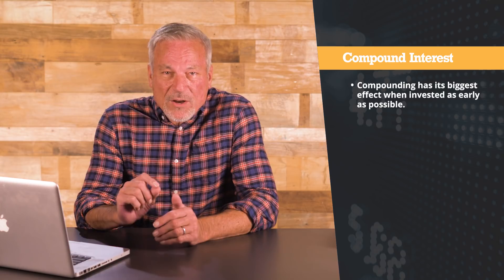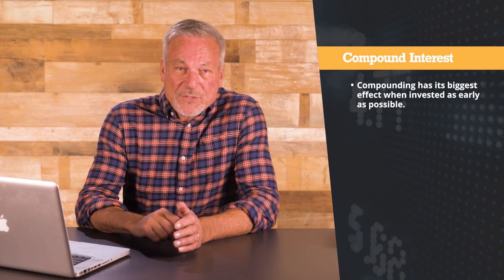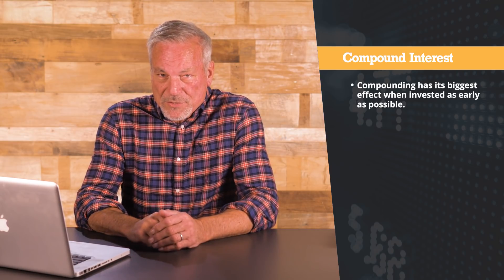For investors, what that means is compounding allows you to take a small amount of money invested really early in your life. And if you leave it alone to compound, it'll actually give you more for retirement than a much larger amount invested later in your life. The important thing is that compounding has its biggest effect when invested as early as possible — and that point can't be emphasized too much.